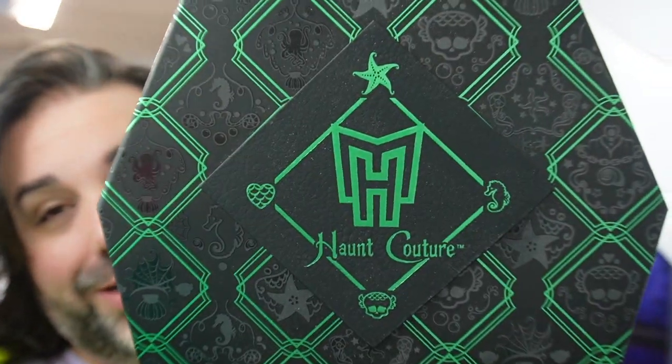Hey everybody, welcome back! This video is a little overdue because I had a few other videos that I was already planning on making and putting out when I finally got this doll in the mail. But I am really excited to finally open and review Laguna Blue from the Haunt Couture Collection.